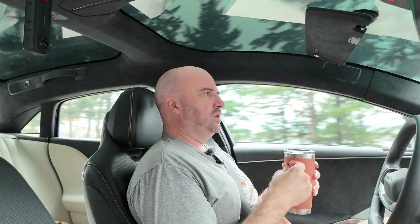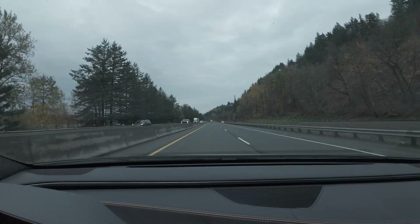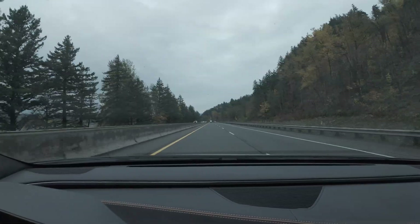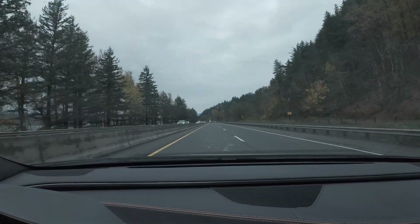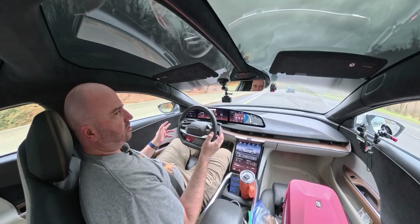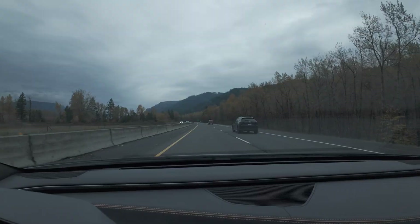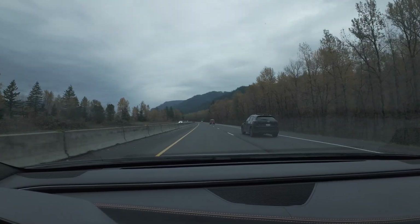It does very well in rain and at night. I feel very comfortable just chilling out, holding a cup of coffee. It does a great job of adjusting speed well in advance of a turn. That's the difference with Lucid's Dream Drive Pro versus Tesla full self-driving — Tesla sometimes scares the hell out of me. It gets too close to lane edges or other vehicles, doesn't slow down in time or brakes too aggressively. It's not predictable in a way that brings confidence. Lucid's Dream Drive Pro is.